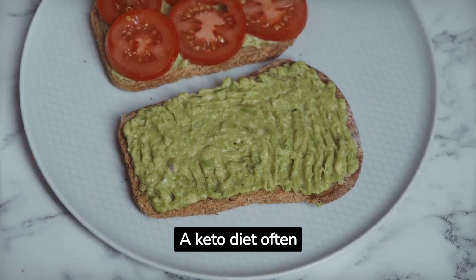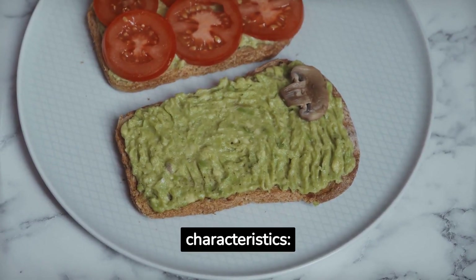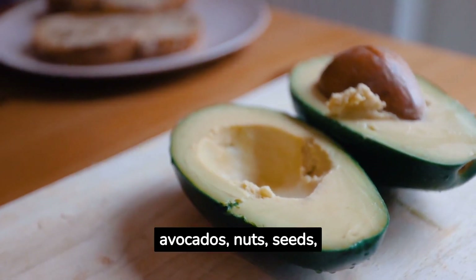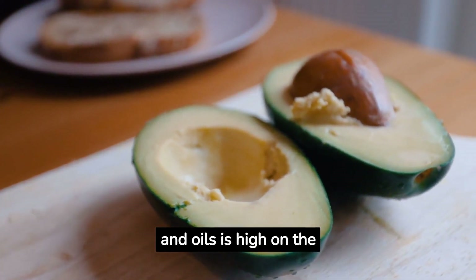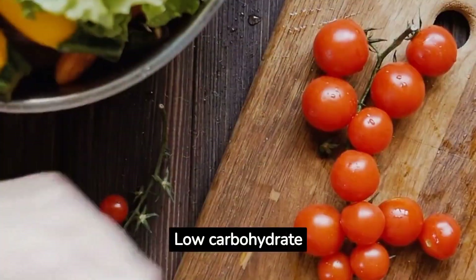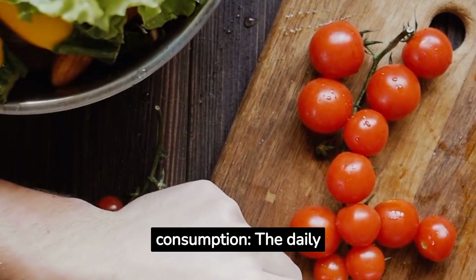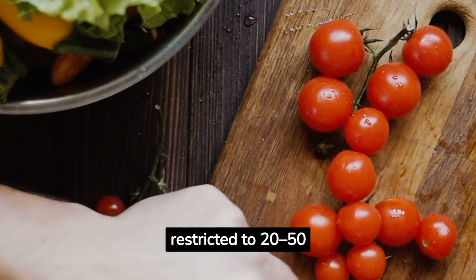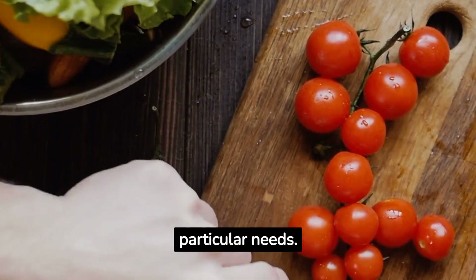A keto diet often has the following characteristics. Consumption of good fats, such as those found in avocados, nuts, seeds, and oils, is high on the ketogenic diet. Low-carbohydrate consumption — the daily carbohydrate intake on a ketogenic diet is normally restricted to 20–50 grams, depending on the person's particular needs.